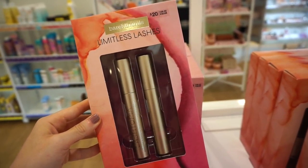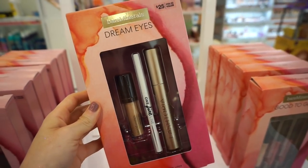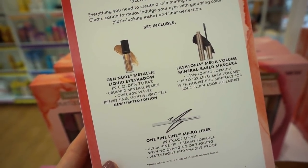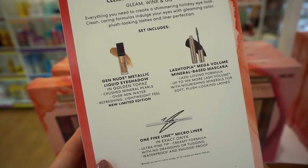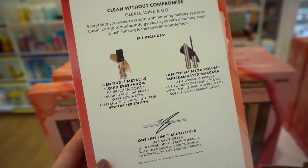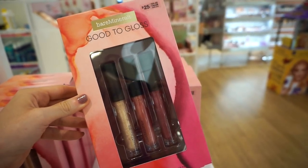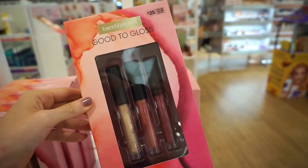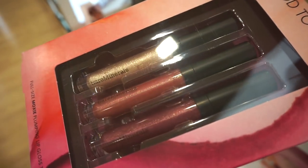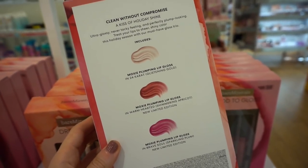We have the Limitless Lashes duo retailing for $20 — two full-size mascaras. Then a kit for $25 that includes three full-size products: the Gen Nude Metallic Liquid Eyeshadow in Golden Topaz, the LashtTopia Mega Volume Mineral Mascara, and the One Fine Line Micro Liner in Exact Onyx. We also have the Good to Gloss kit — the full-size Moxie Plumping Lip Gloss Trio for $25, so affordable and gorgeous.